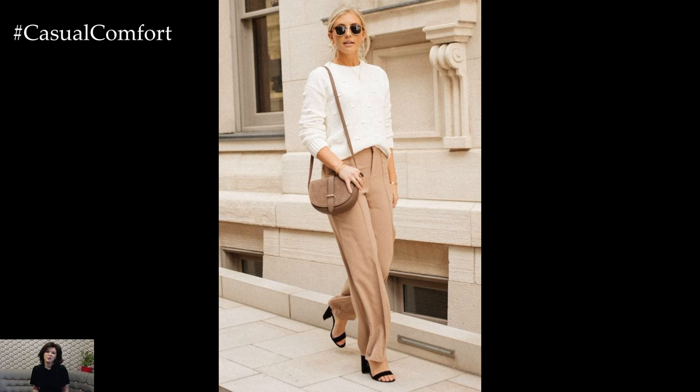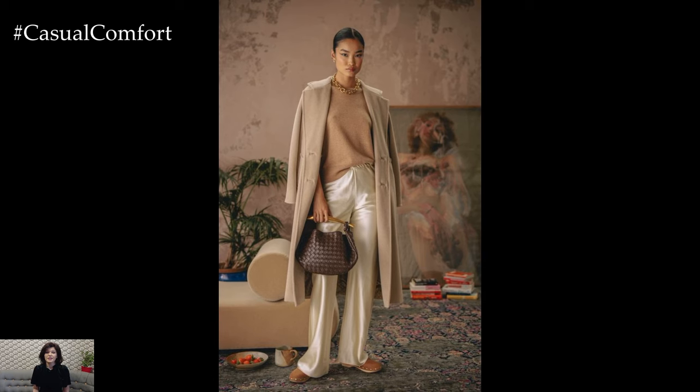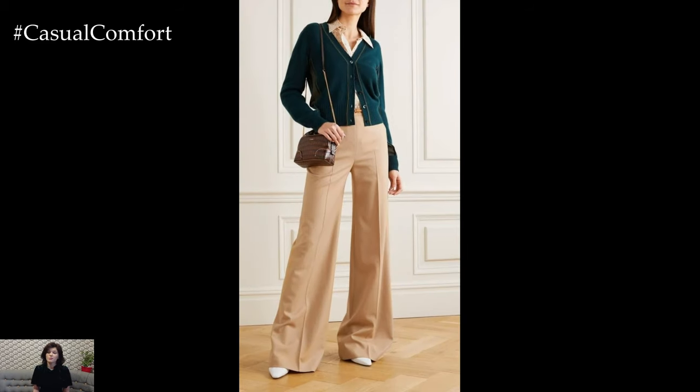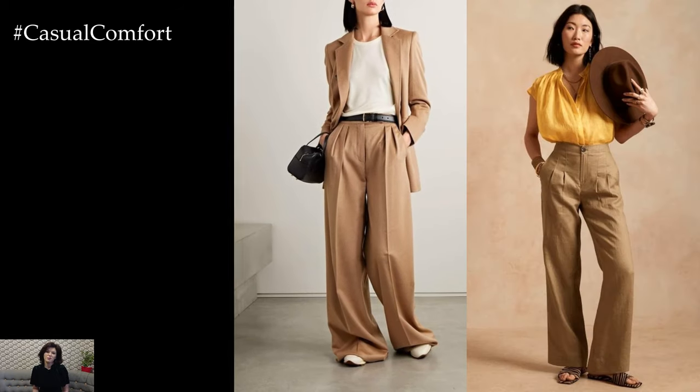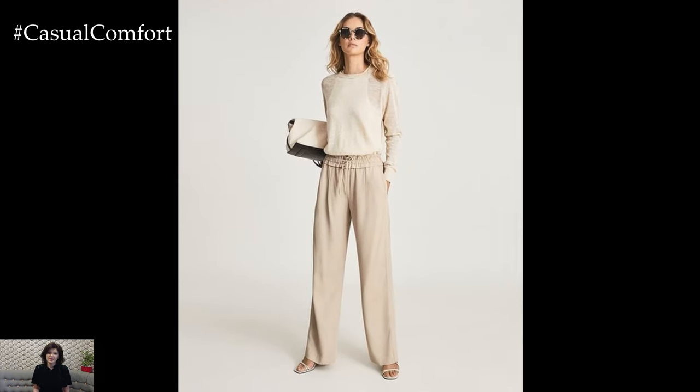When it comes to footwear, beige trousers offer endless pairing options. Elevate the look with sleek pumps or strappy sandals for a sophisticated vibe, or opt for casual sneakers or loafers for a more laid-back feel. The neutral hue of beige trousers allows for endless experimentation with different shoe styles, allowing you to create a variety of looks to suit your personal style and mood.